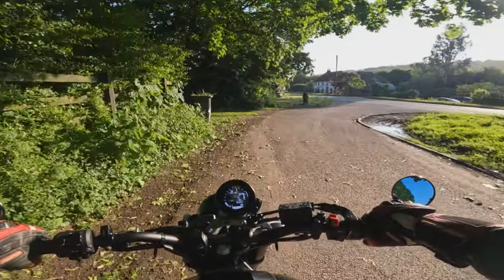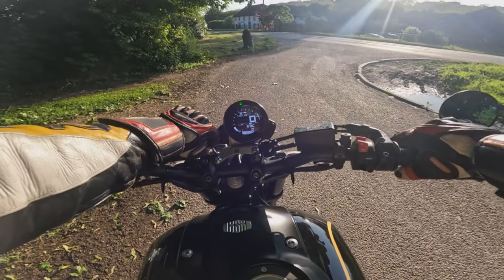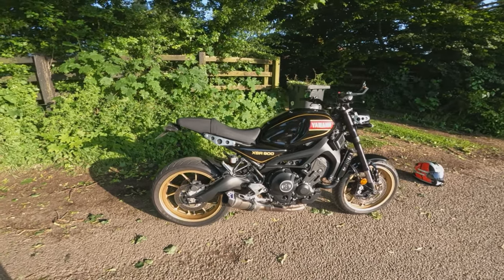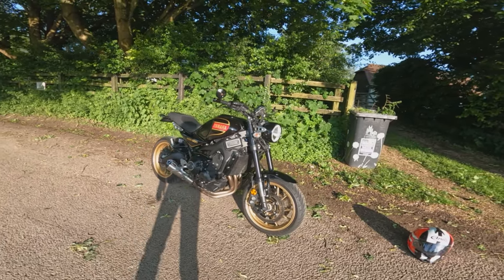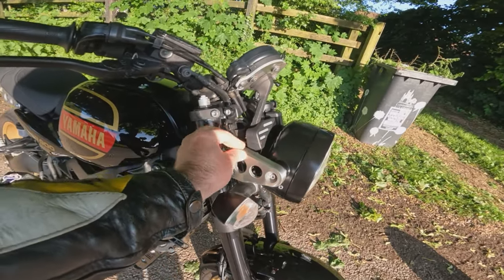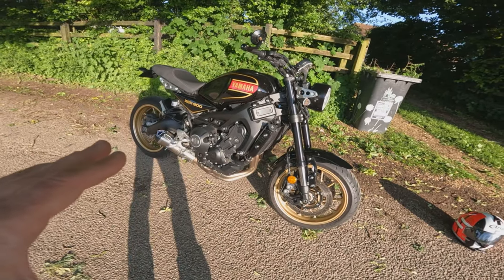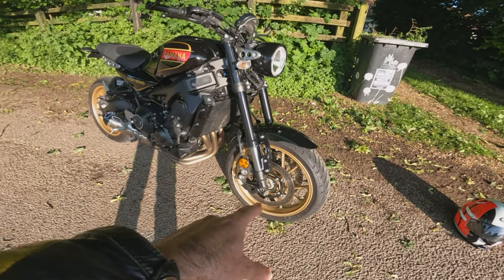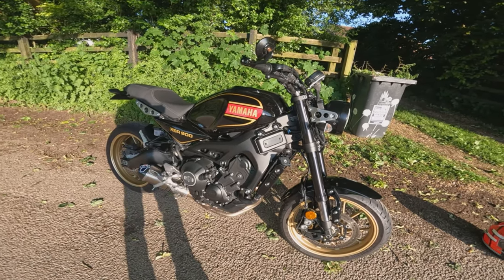Not the most picturesque of spots but it'll do for a walk around the bike. Off the bike — first impressions: they've really nailed this neo-retro style. It looks wonderful — really hit the nail on the head. They've made it retro in style with things like aluminium brackets on the sides and a single headlamp and big wide bars, but they haven't gone to the extreme of trying to make it look old in the fact that you can still see the ABS sensors in the wheels and it's clearly a modern-style engine.